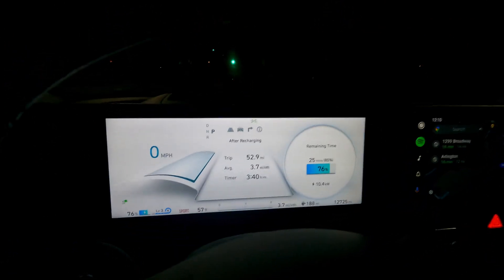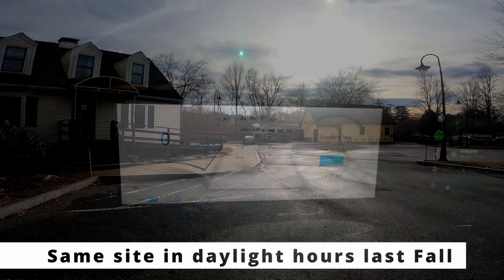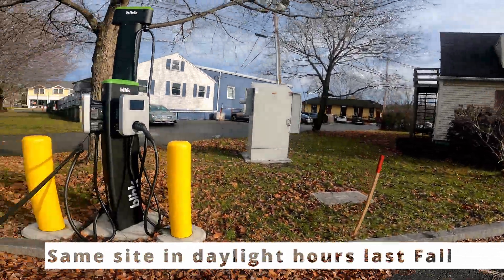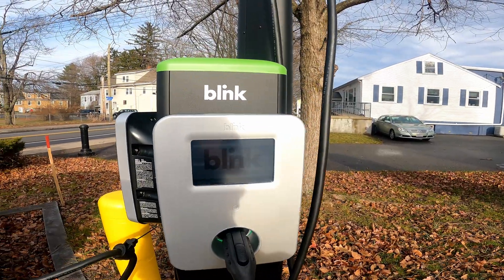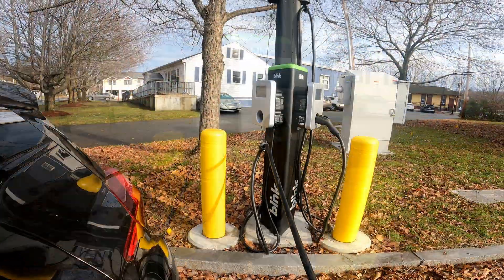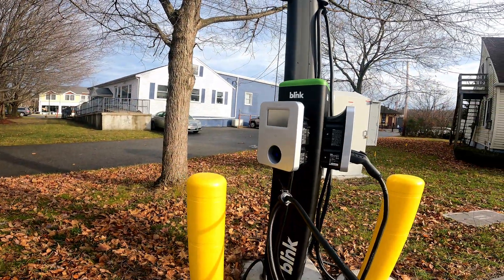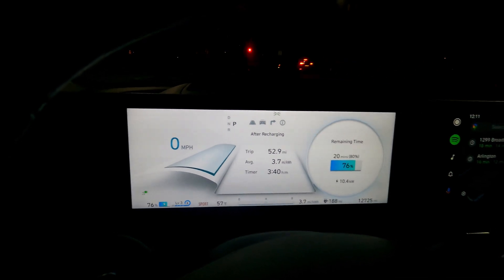Free charging, complementary sessions, freevend mode — whatever you want to call it — that is the way to go if you're a charge point operator planning maintenance that will disrupt EV drivers. Make it easy, make it simple, generate a little bit of goodwill from the free charge, and mitigate any terrible experiences where you strand people because they couldn't use your charging network.